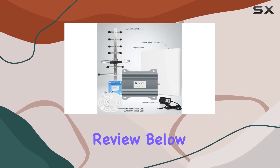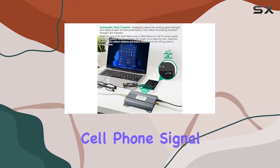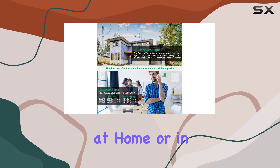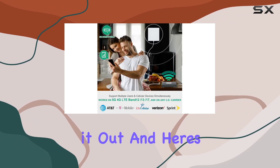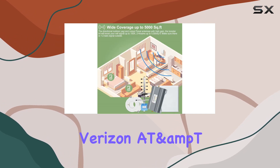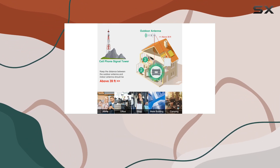Hey folks, today I want to talk about the Jacol cell phone signal booster, a device designed to improve your cellular signal at home or in the office. I've been testing it out and here's what I found. The booster works with major carriers like Verizon, AT&T, T-Mobile, and more, supporting 5G and 4G LTE.